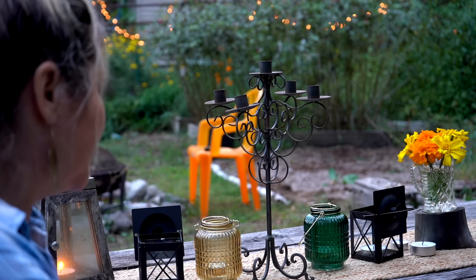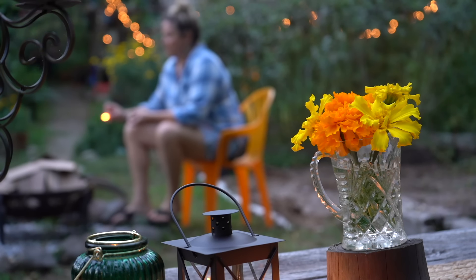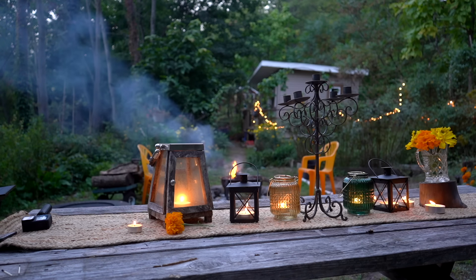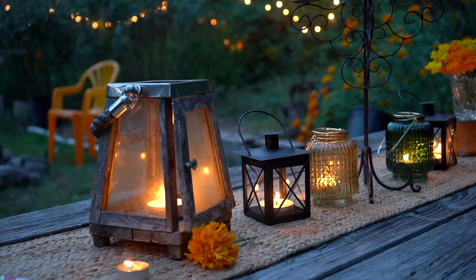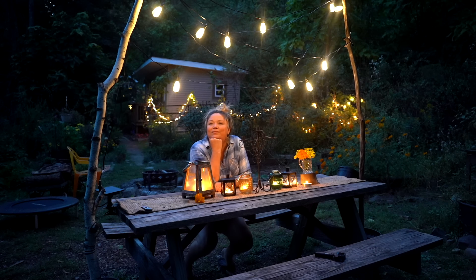For me this garden has been a tremendous exercise in patience. I wanted it done right away when I moved in but it just wasn't possible - it took longer than I thought and I had to go slow and steady. As I sat here looking out at my little garden, I felt really proud that it looks pretty much the way I had envisioned on my Pinterest board. I'm so happy with my little rustic garden here at the edge of the woods and I can't wait to invite friends over to enjoy it with me.